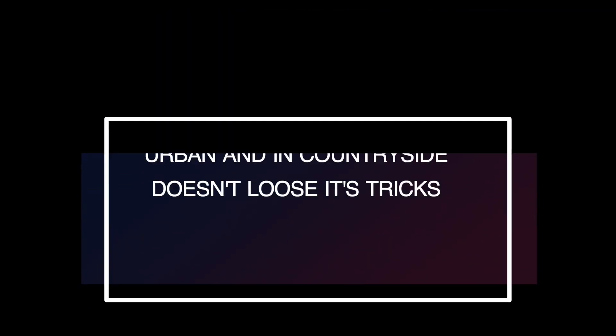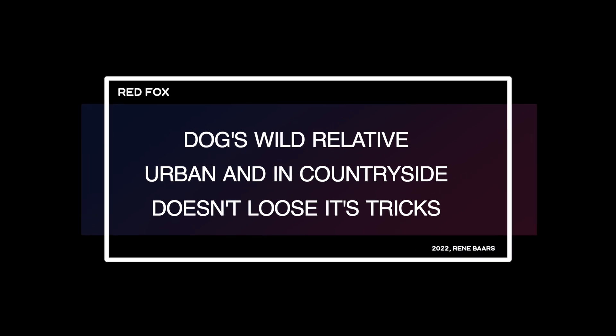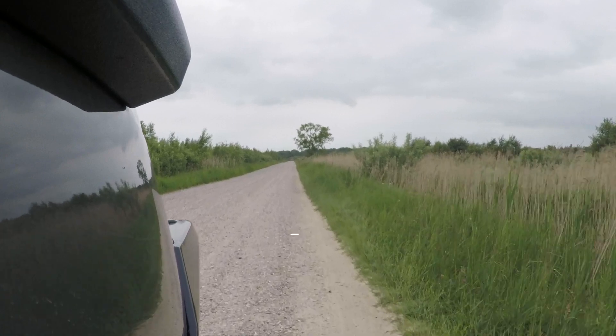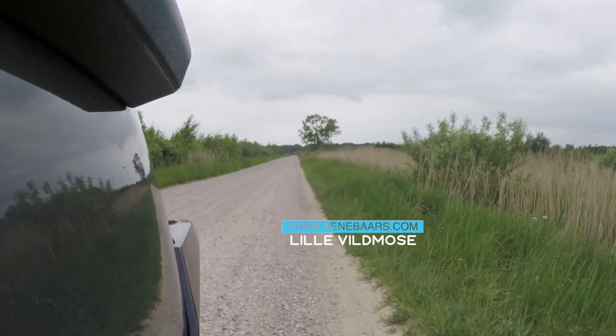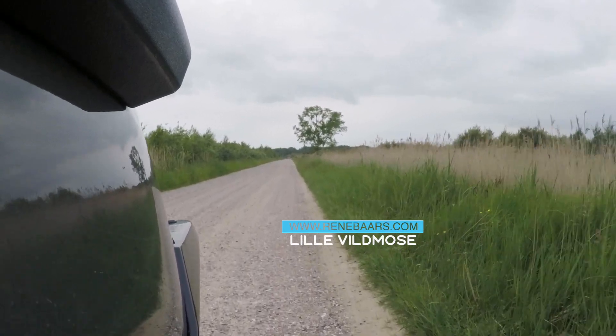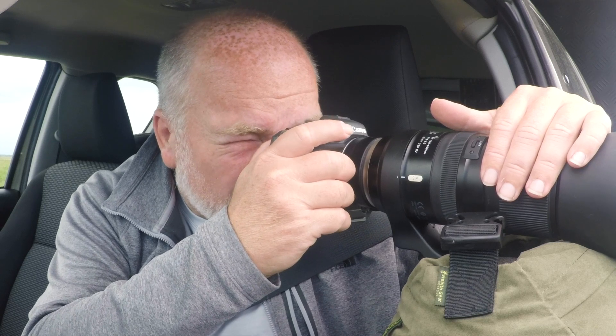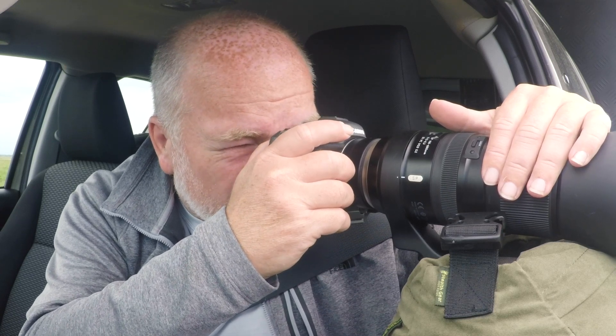Hello everybody, I am René Baars, an adventure traveler and nature photographer from the Netherlands. The quest I give myself this week is to make an eye-pleasing photograph of the red fox. Little Vildmose is a raised bog of about 76 square kilometers. A variety of animals live here, such as moose, deer, foxes, and a lot of birds.